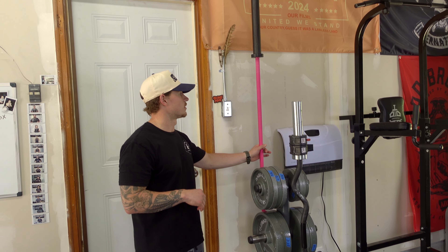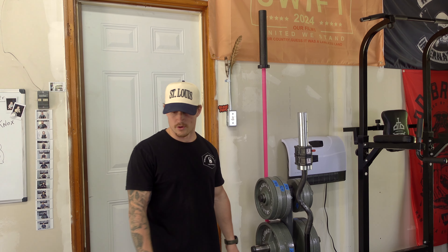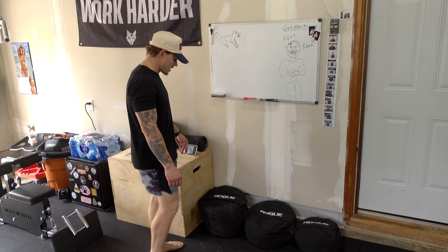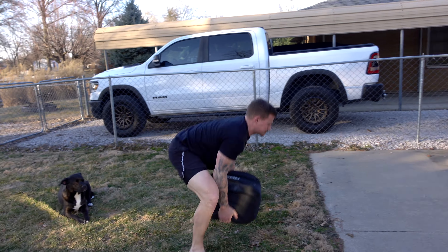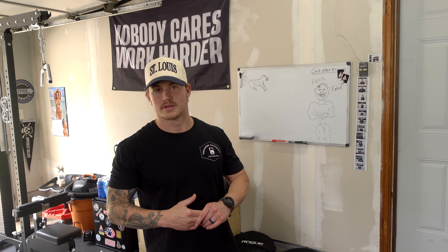Back here I also have a Rogue Bella Barbell for when my mom comes over to train in the morning — she uses this for any barbell work. I also have three sandbags from Rogue Fitness at 150 pounds each. I use these all the time for functional training — carries, thrusters — just an all-around great, versatile item to have in your garage gym.